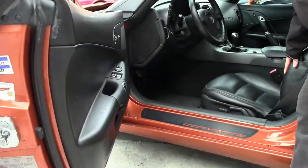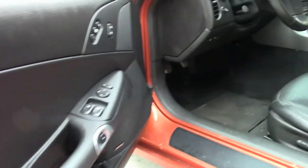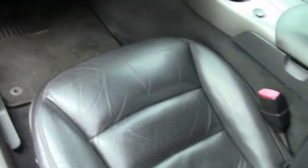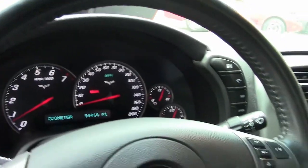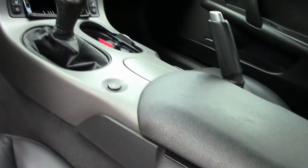Showing a little wear right here on the bolster, but in general, 6-speed with all the options, and your interior is in really good shape. And if you've watched any of my videos, you know I'm setting you up — this car has 94,000 miles on it.